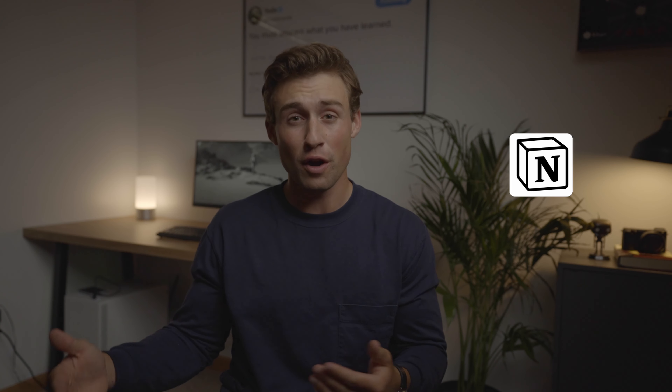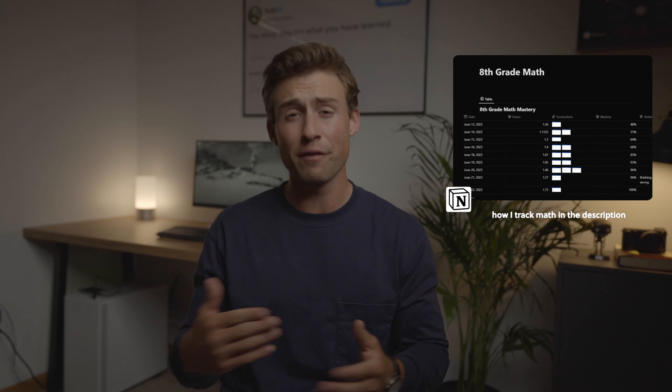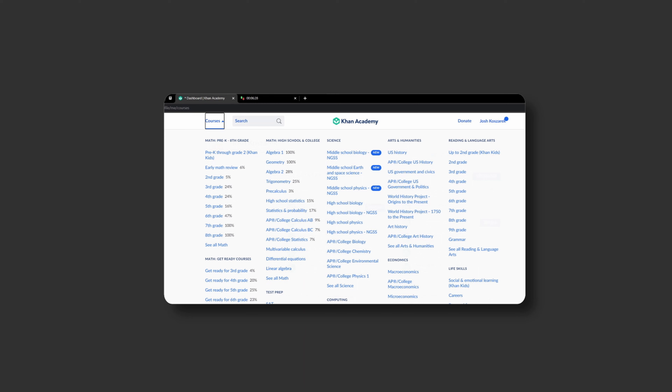Now, for me personally, I'm trying to get done with Calculus 2 by the start of November, so I'm trying to shoot for roughly two hours of math per day to stay on target. And my measurement for moving on to the next subject is when Khan Academy gives me 100% for that subject in my dashboard.